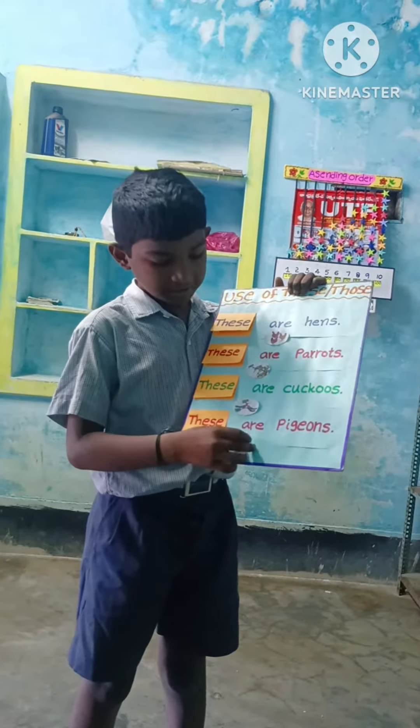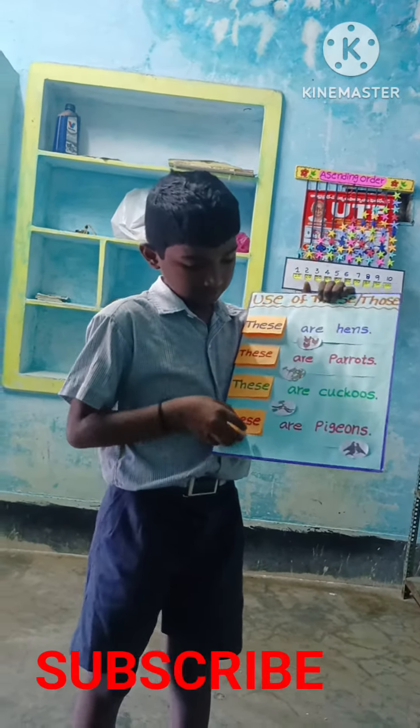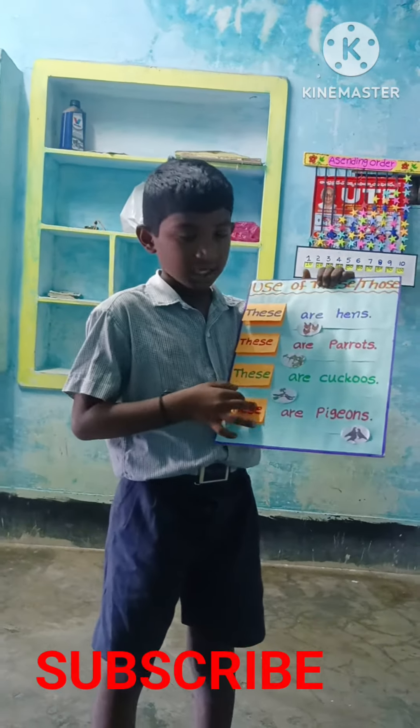These are pigeons. Those are pigeons. These are parrots.